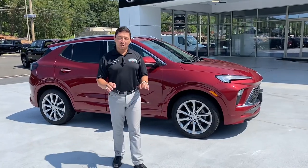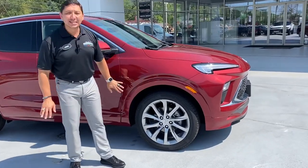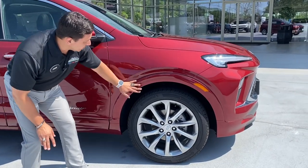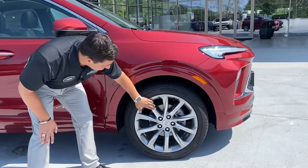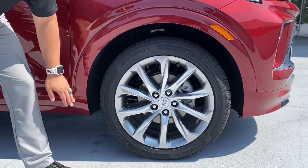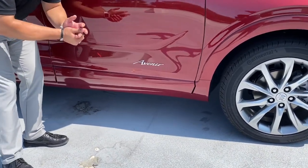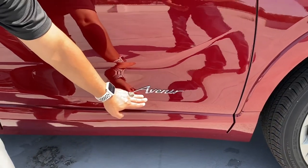On the side of this vehicle, one of the coolest things about the Avenir is that the whole vehicle is painted the same color. In the lower trim levels you'll see plastic on the wheel wells, but on the Avenir it's all painted, giving a sleeker look. The rims feature a brand new design for the Avenir package with the new Buick logo in the center. And of course, the Avenir badge is embedded right here in chrome.